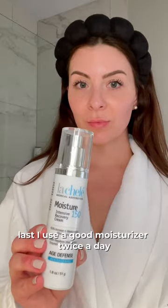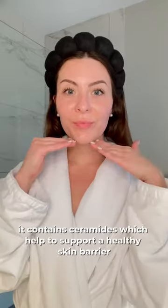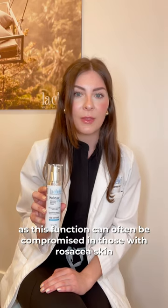Last, I use a good moisturizer twice a day. This is our Moisture 150. It contains ceramides, which help to support a healthy skin barrier, as the barrier function can often be compromised in those with rosacea skin.